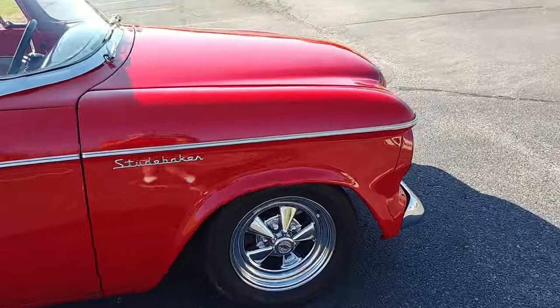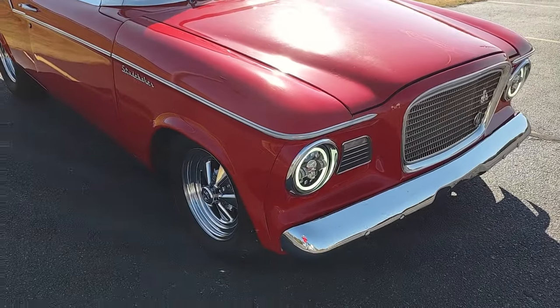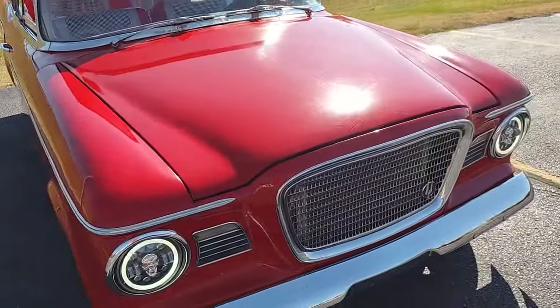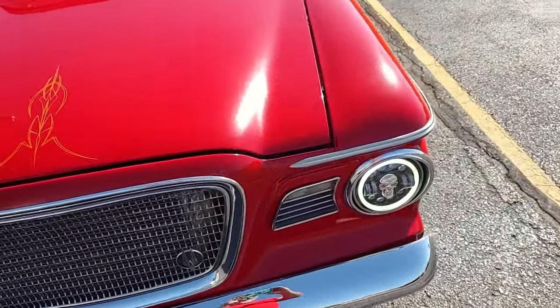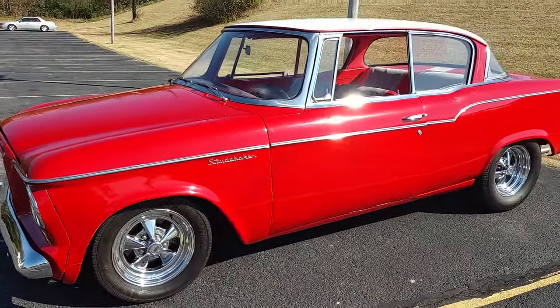It's been sub-framed in the front — Fat Man, it's actually like a Mustang II, but it's called a Fat Man front suspension. Four links, coilovers all four corners, disc brakes. Heat, air — everything works like it should. Just a fun little car, y'all.